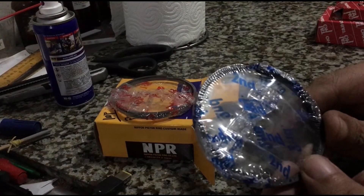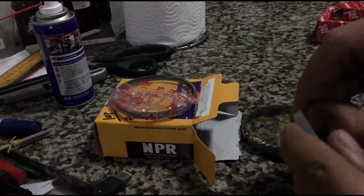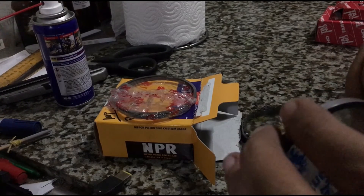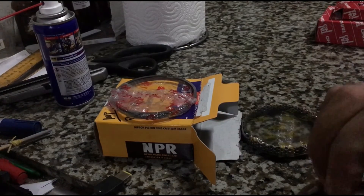And this is the second ring or scraper ring. As you can see, it's a lot darker because it's a malleable steel that would actually conform to the shape of the bore to be able to scrape it better. This way, it doesn't smoke.